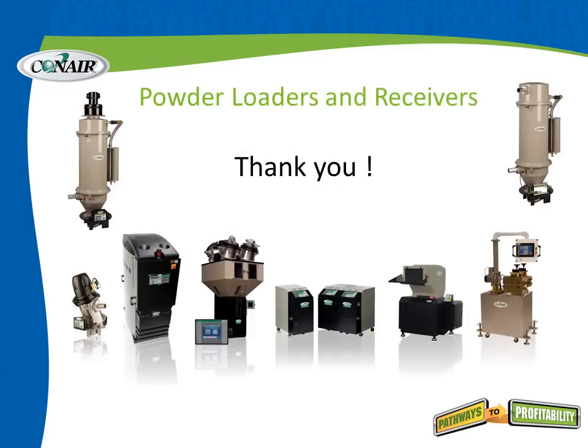We hope you've enjoyed this walk through the world of powder loaders and receivers, and we thank you for your time and attention.